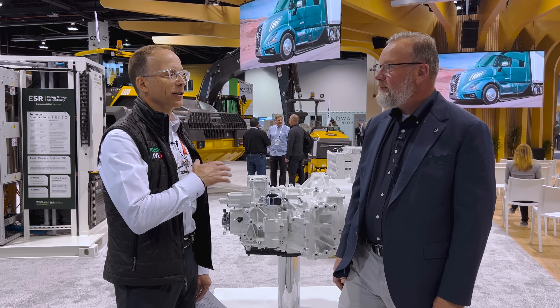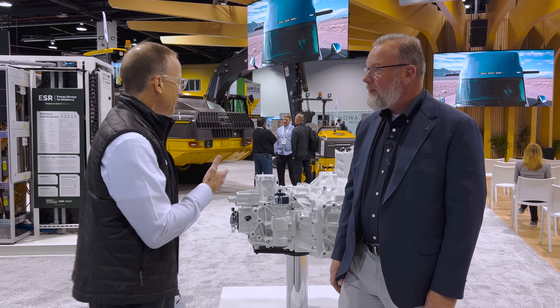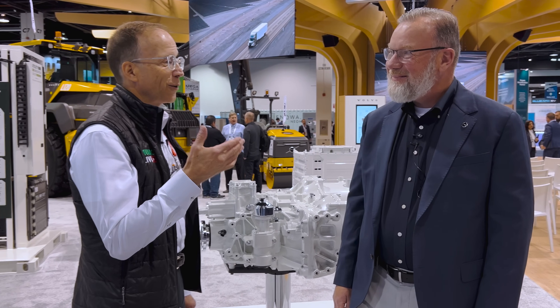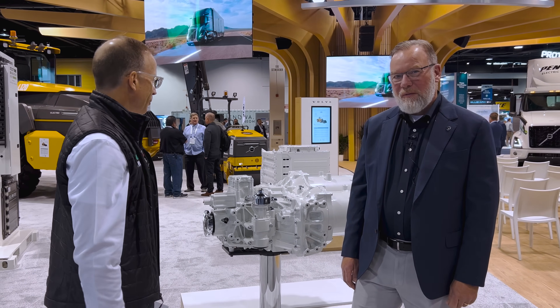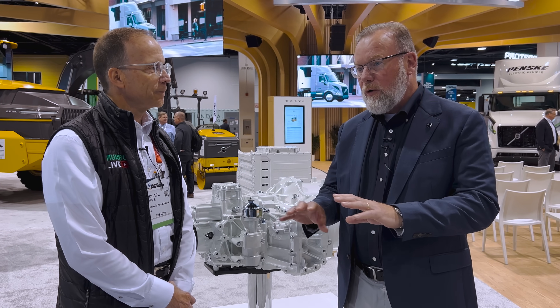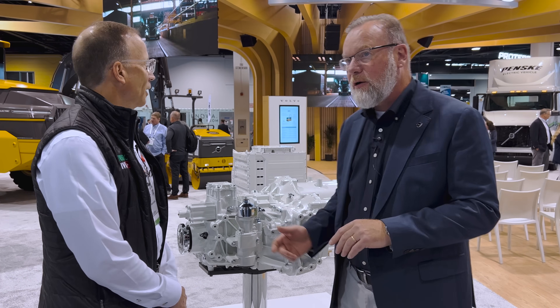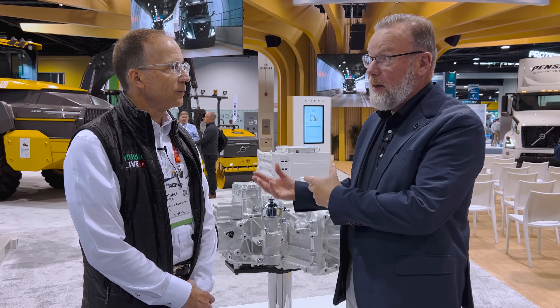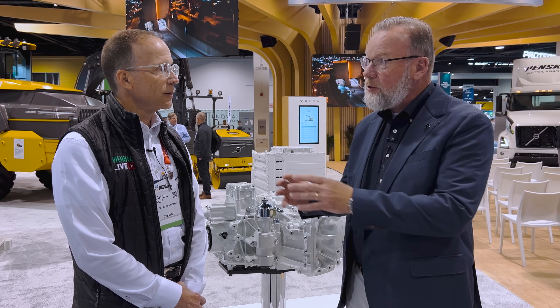We know you're famous for marine engines and industrial applications, but you guys have been doing a lot of work in electrification. That's true. Volvo Penta is the component supplier of the Volvo Group. We take core Volvo Group components — products developed for other Volvo Group applications such as trucks, buses, construction equipment — and we add our own R&D and adaptation to turn them into products we can sell to OEMs.